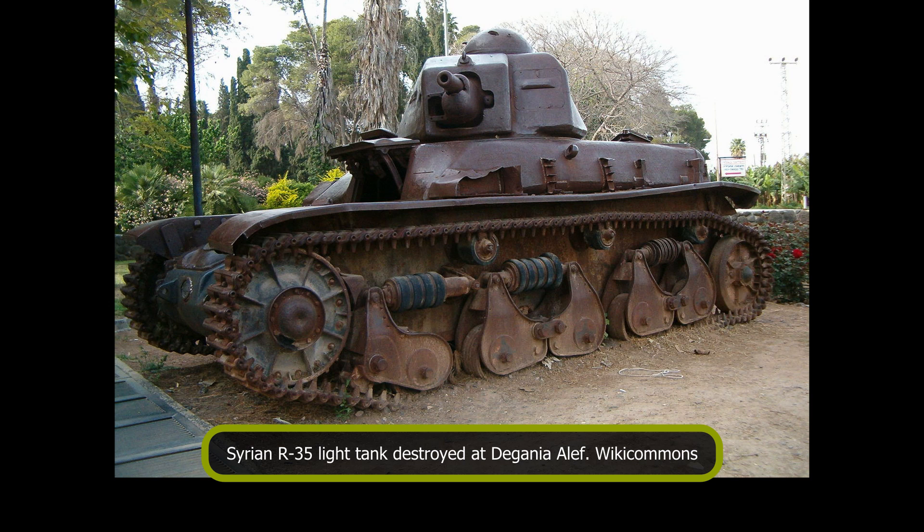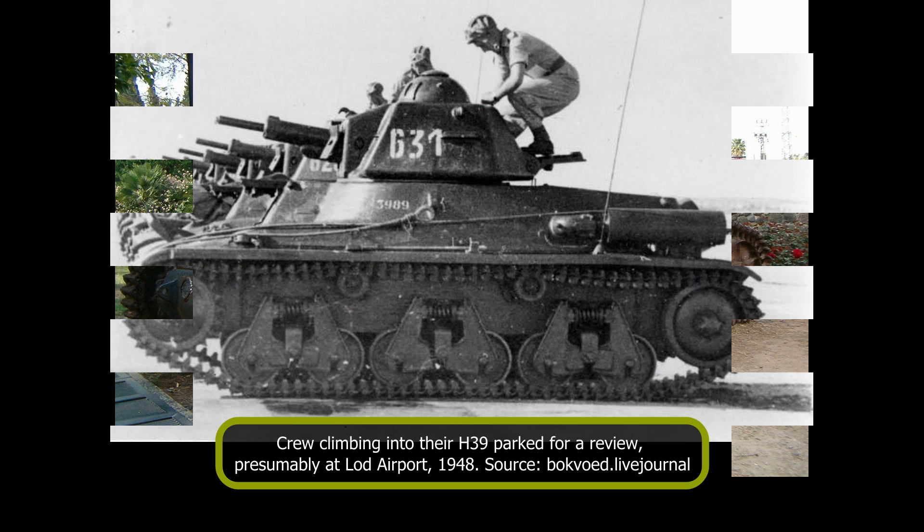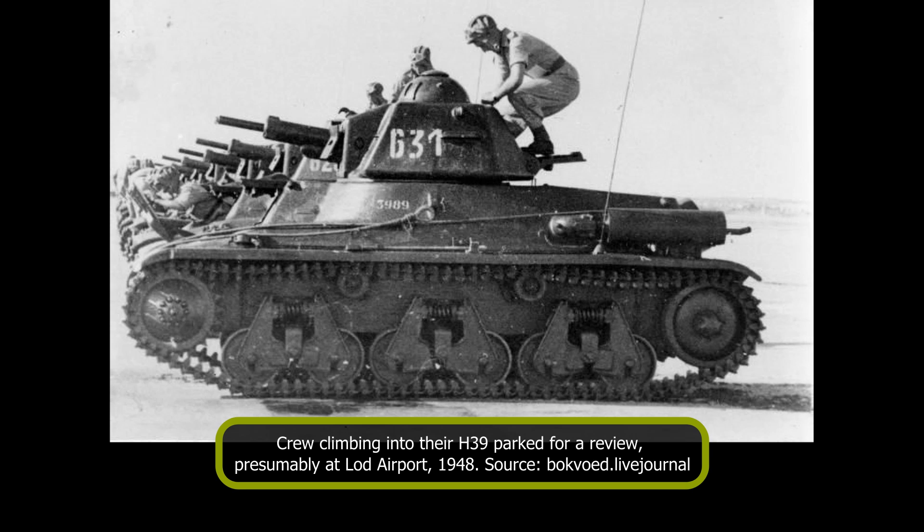This was done by refitting SA-38 shells with armor-piercing heads taken from stocks of American 37mm shells. In total, some 400 rounds were converted before the end of Operation Danny. Outside of armament issues, engines too proved to be a problem — parts were lacking and cooling was vastly insufficient for the Middle Eastern climate. This problem was so bad that only 5 of the original 10 tanks could be made operational at the beginning of Operation Danny, and 6 in total during the war.